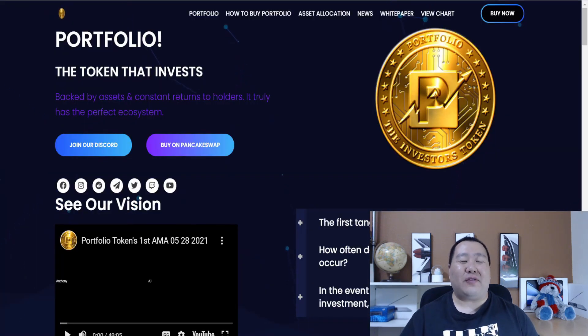If you guys enjoyed this video on Portfolio Token, make sure to give me a thumbs up. All my videos are just for entertainment purposes — I'm not a financial advisor and this is not financial advice, so make sure you guys do your own research. This was a sponsored video but all opinions are my own. Thank you guys for watching and peace out.